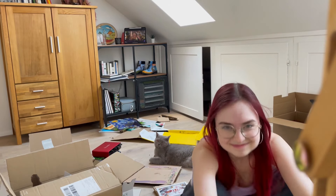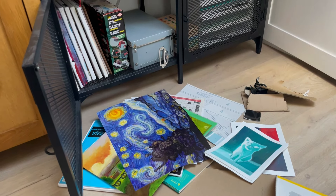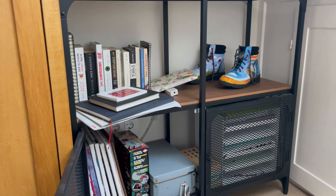Es tut mir by the way leid, dass immer so ein kleiner Teil vom Video wackelig ist – ich verwende nämlich aktuell meine Staffelei als Stativ. Ich habe das jetzt so organisiert, dass ich hier ein paar Bilder habe, und hier den Rest meiner Bilder. Leere Leinwände werde ich einfach hier in den Einbauschränken lagern. Das hier hat Schmuni runtergeschmissen – das muss ich gleich noch irgendwo einsortieren. Aber sonst finde ich, nimmt das Ganze schon echt Gestalt an.